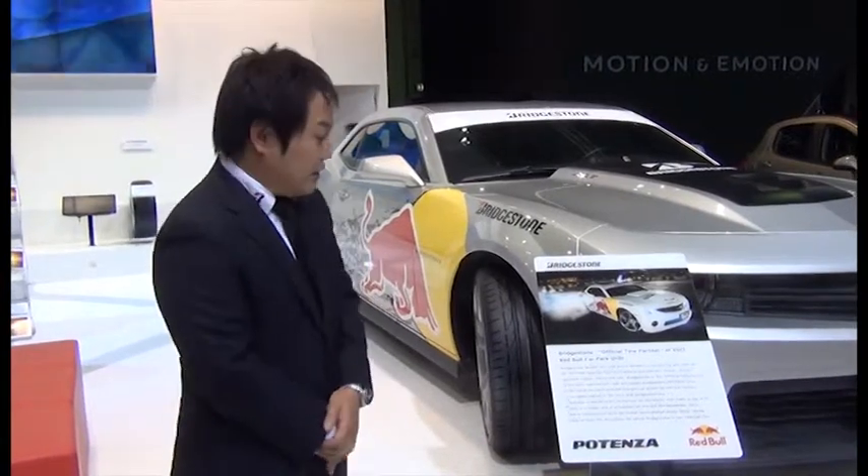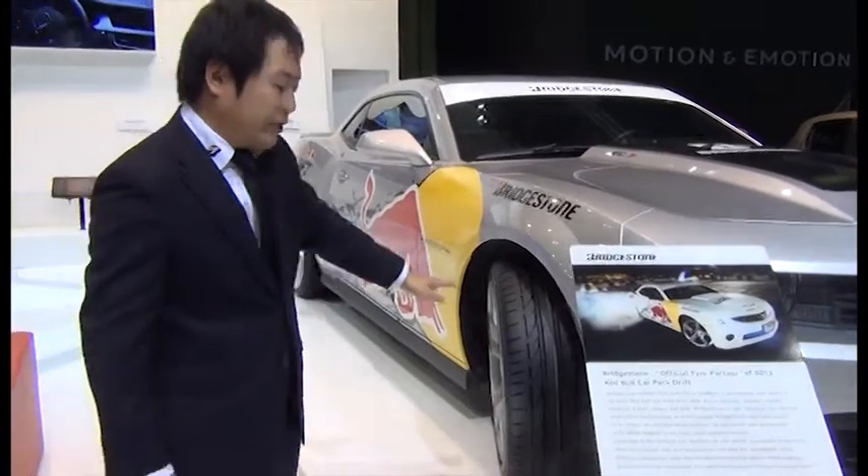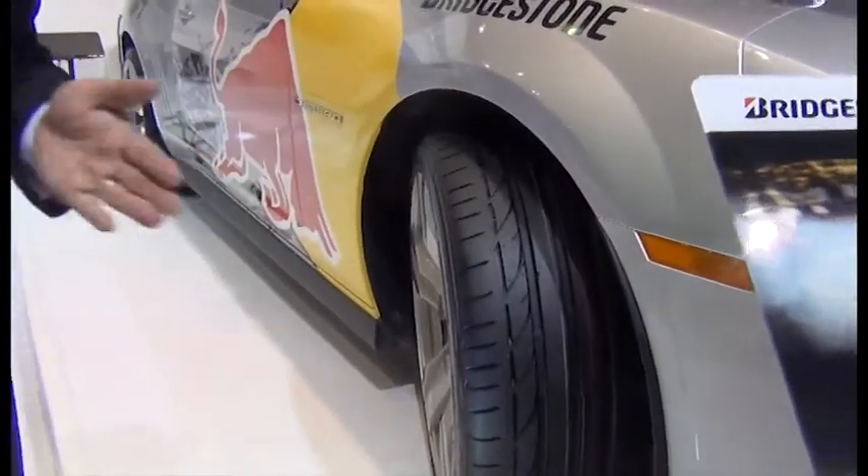We at Bridgestone are also supporting the Red Bull Cup drift event, and this Chevrolet Camaro is the same model as the racing cars. We are supplying our product, namely SZ0-01, for the racing. The final race will be held on November 7th and 8th of this year.